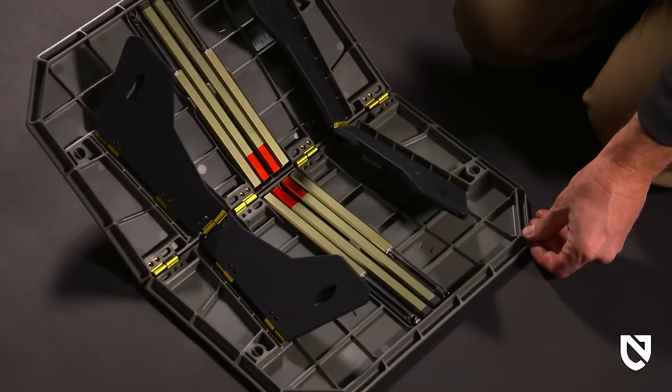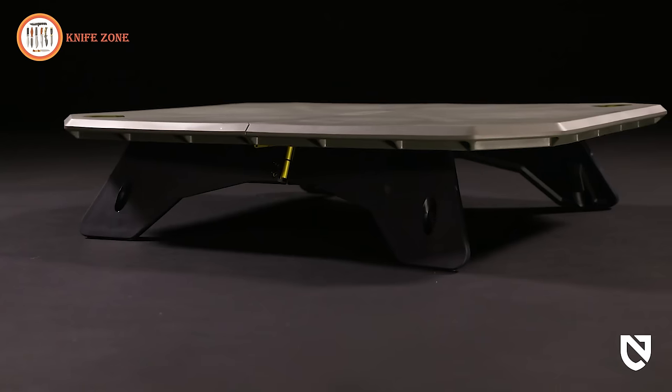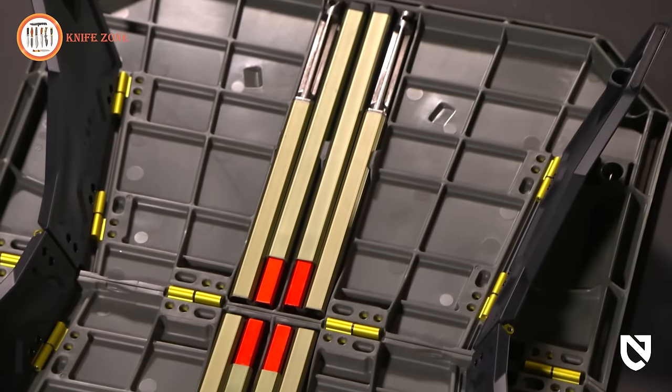Setting up Moonlander is a breeze — open it like a pop-up book, and origami-inspired legs automatically fold out for a comfortable, low-level surface.